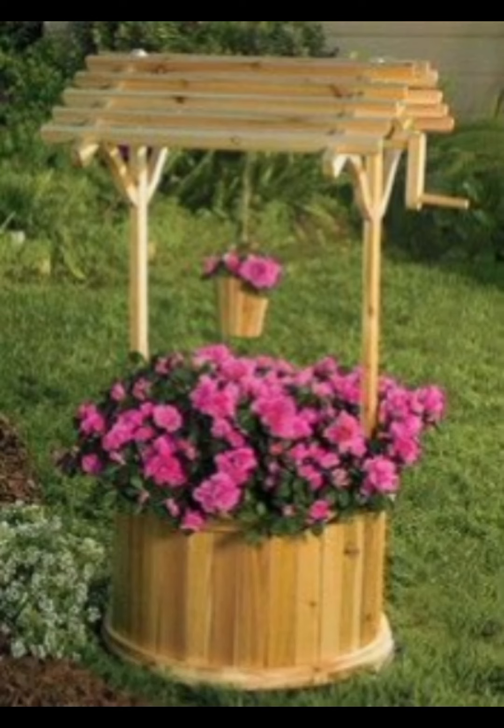Gazebos: Place gazebos in areas where you want shade or a focal point. They can be placed near a garden, a pool or as a standalone feature.